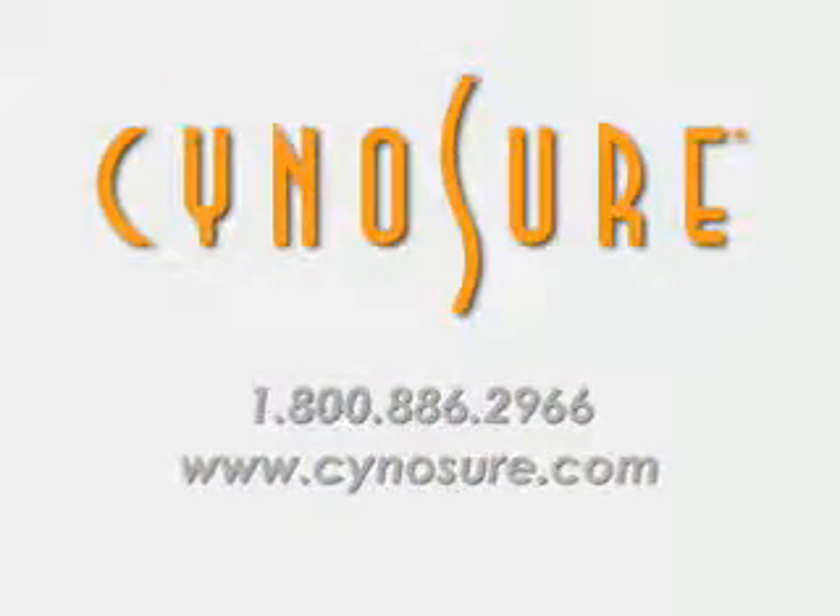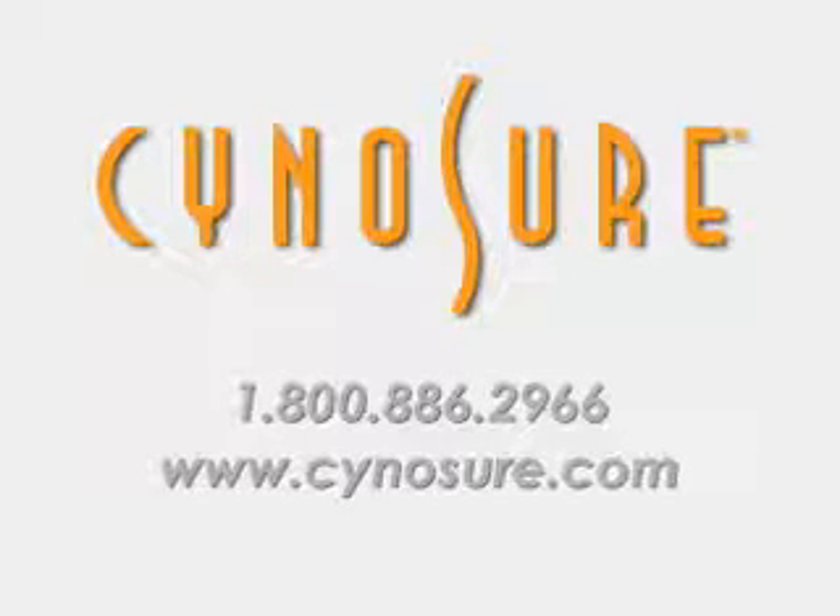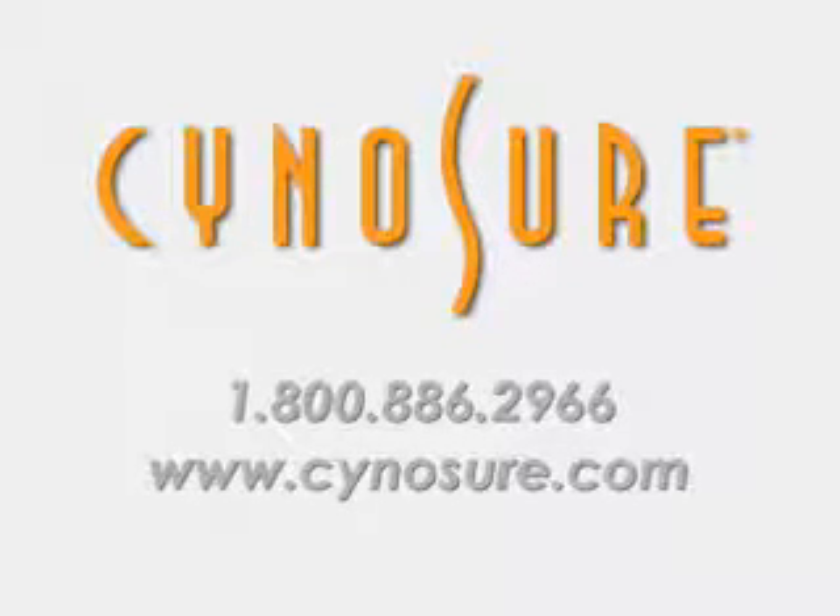For more information, please contact Cynosure at 1-800-886-2966 or visit us on the web at www.cynosure.com.